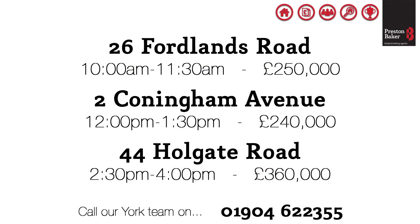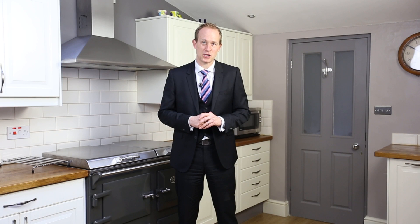That's all for this week. Here's a recap on those launch times, and if you'd like your home sold quicker and for more money, give our York branch a call on 01904 622 355. Thanks for watching.